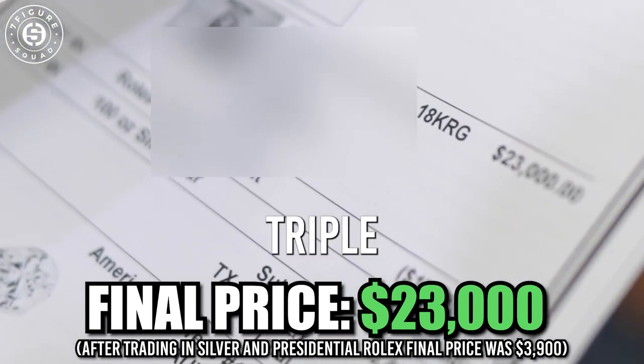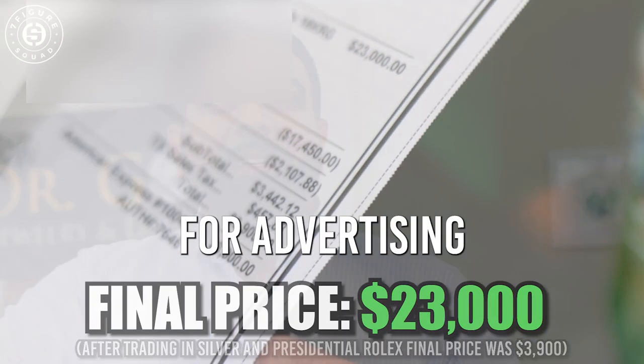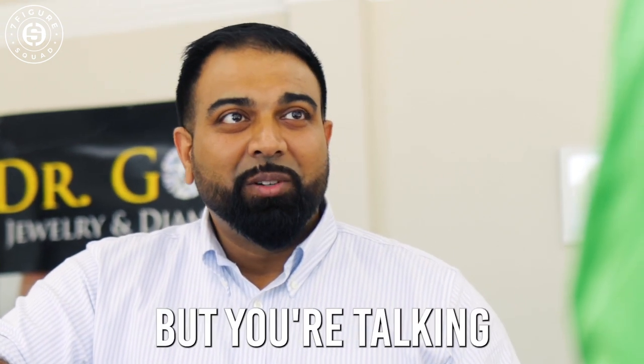And I don't have to triple my margins in order to survive the way big boxes do. They have to pay for advertising and marketing, and there are expenses in a business. I know you're talking to me, but you're really talking to everyone watching.